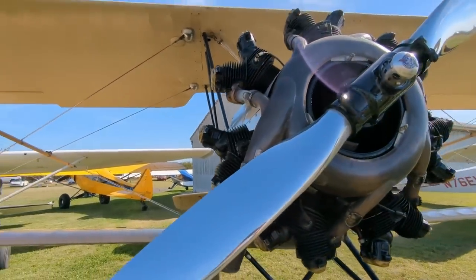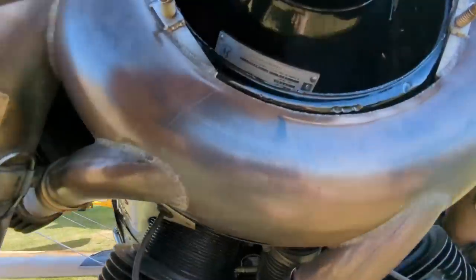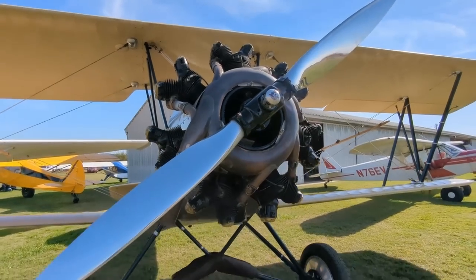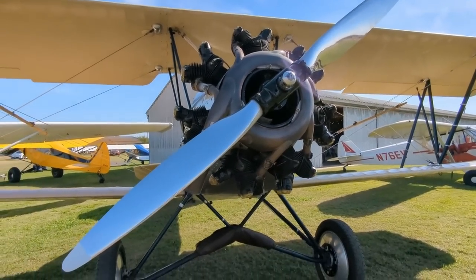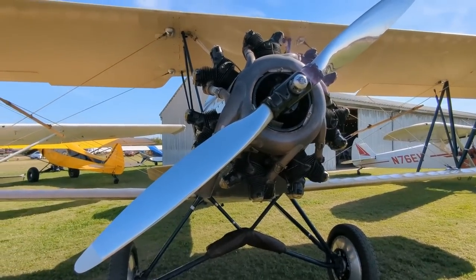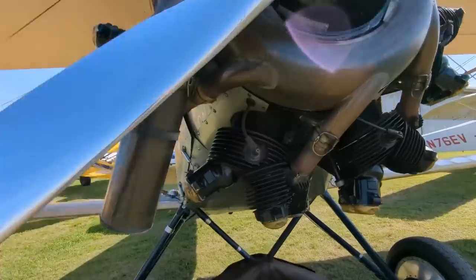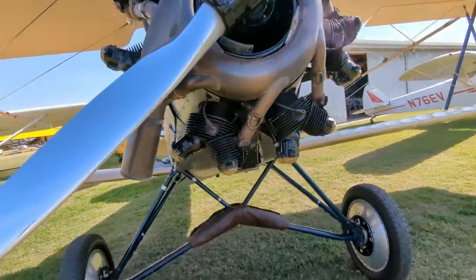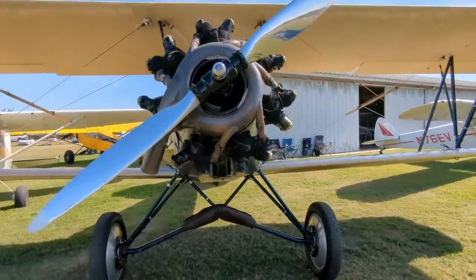So the Wright 780 — is that what it says right there? The ground-adjustable prop and the collector — the forward collector ring on the exhaust. Check out the lack of shielding on the ignition system. Don't need no radio — they weren't even invented yet.